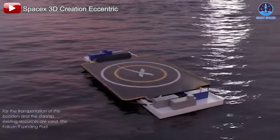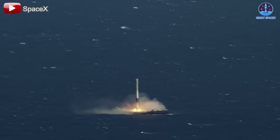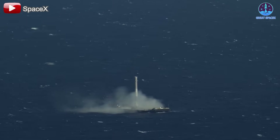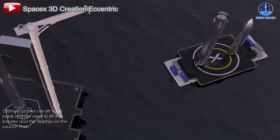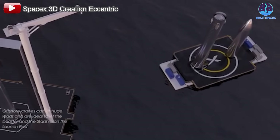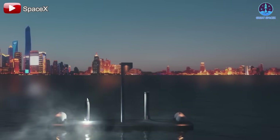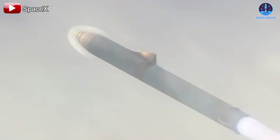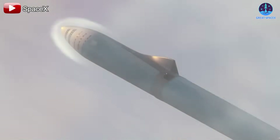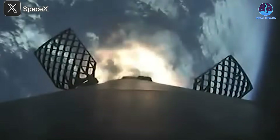Additionally, SpaceX has long explored the possibility of landing Starship on a drone ship, much like Falcon 9's offshore recoveries. This approach offers several key advantages, including minimizing risks to populated areas and launch facilities, providing greater flexibility in landing locations, and optimizing mission efficiency by enabling more direct return trajectories. However, landing on a floating platform requires a stable touchdown system.